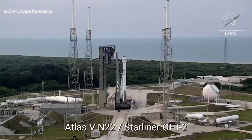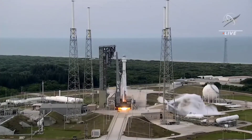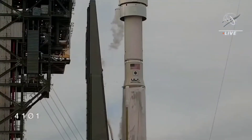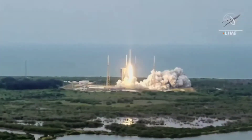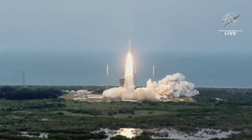Seven, six, five, four, three, two, one, and liftoff. The Starliner is headed back to space on the shoulders of Atlas, powered by a workforce dedicated to its success.